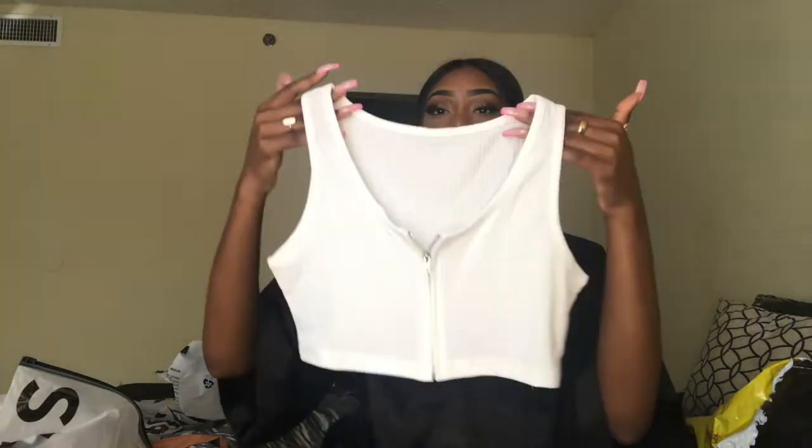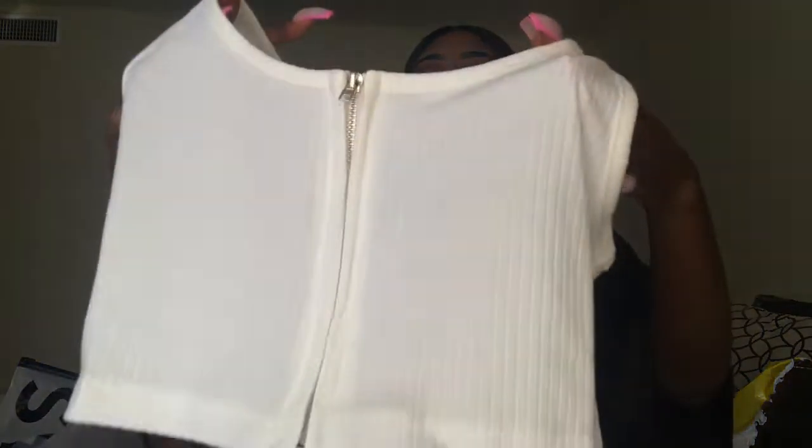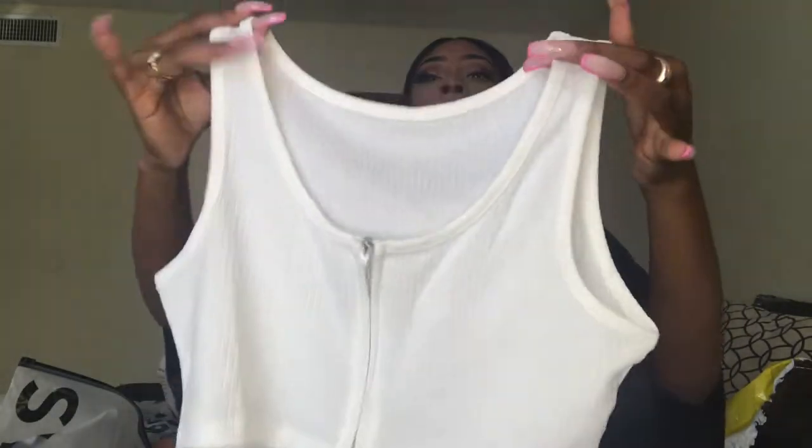Last but not least is this white ribbed crop top. It has a zipper in the front so I can just zip down or up depending on how exposed I want to be that day. This is the last top I got from them — so pretty, literally the cutest top ever. I'm obsessed.